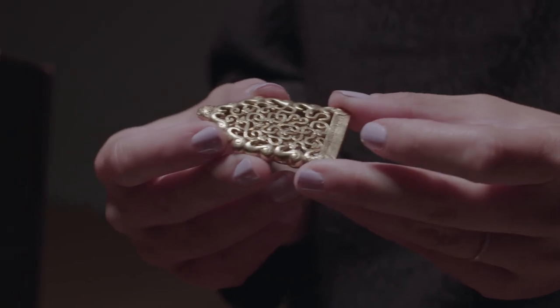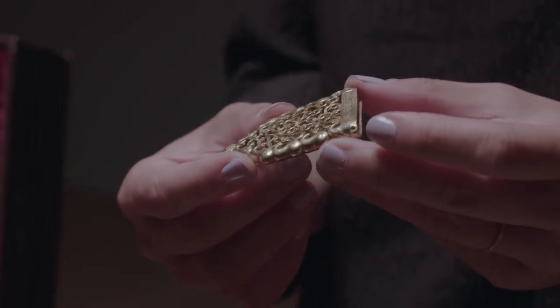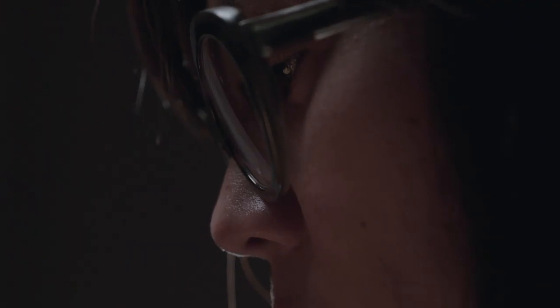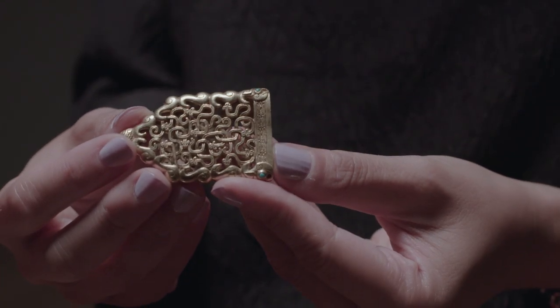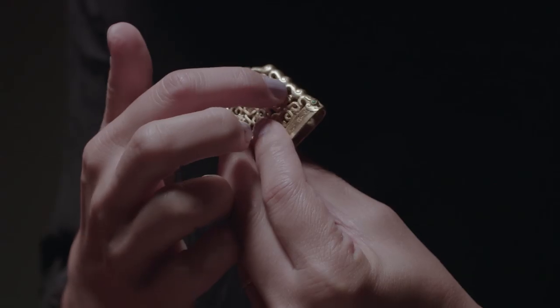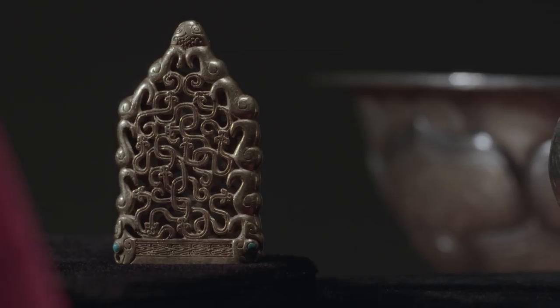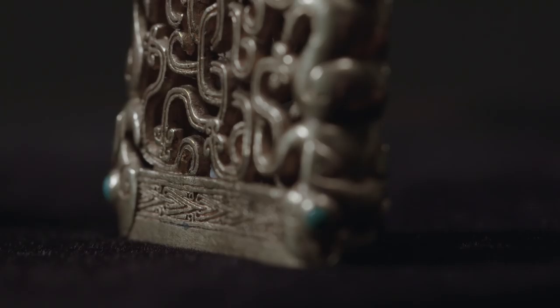This exquisite item is from the late 6th to early 5th centuries BC. The chape is a protective element that would have gone on the scabbard. We have 11 interlaced dragons here. This would have been used for ceremonial purposes and would not have been taken into battle.